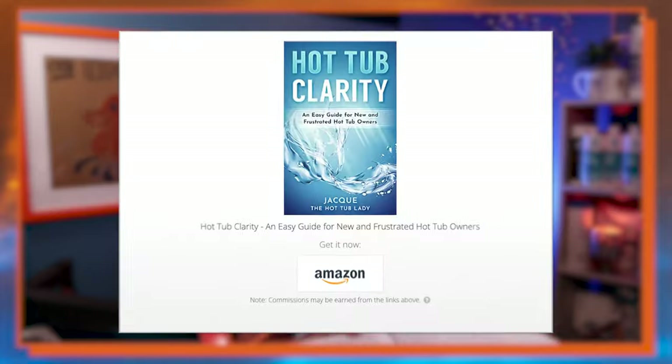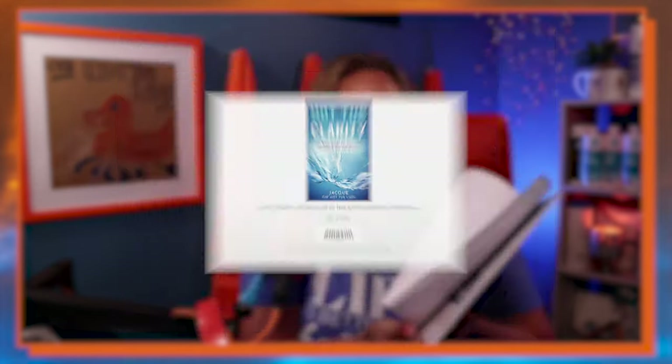Next I have the hot tub clarity book, which you can get on Amazon. It's absolutely fantastic — it gives you all the tips and tricks on how to take care of your hot tub, has lots of color pictures, cheat sheets, and all the different ways to maintain your hot tub. Make sure you also grab the logbook to keep track of what's going on with your hot tub. Both have really good information.